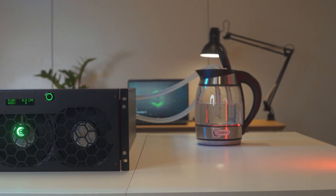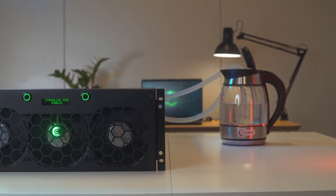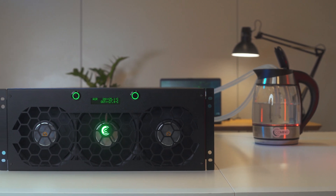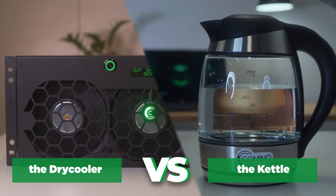Everything is ready for the test. What do we have? A kettle — 2200 watts, boils in 4 minutes 49 seconds — versus the Kamino dry cooler, which is able to cool down a huge GPU server. Who's gonna win? Watch and you'll see.